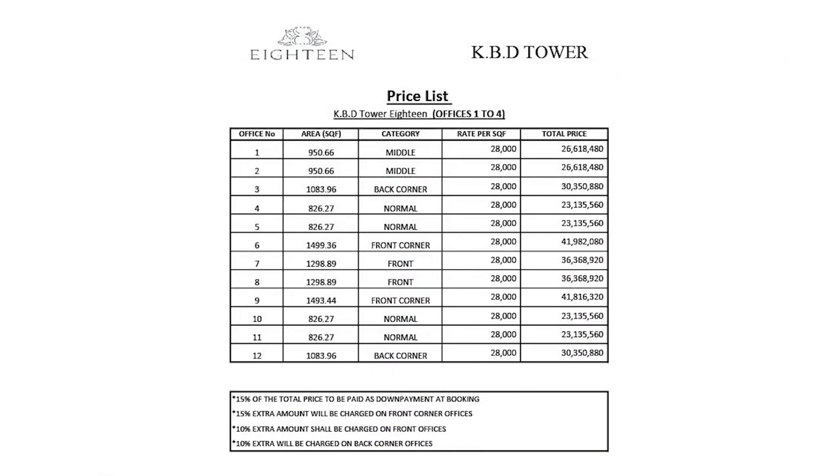All rates, minimum and maximum sizes, and the per-square-feet price are visible on the screen. For floors 1 through 4, strictly reserved for corporate offices, the minimum size starts from 826.27 square feet and the maximum goes to 1,499.36 square feet. The total price for the minimum size is 2 crore 31 lakh 35,560 rupees, and for the maximum size is 4 crore 19 lakh 82,080 rupees.